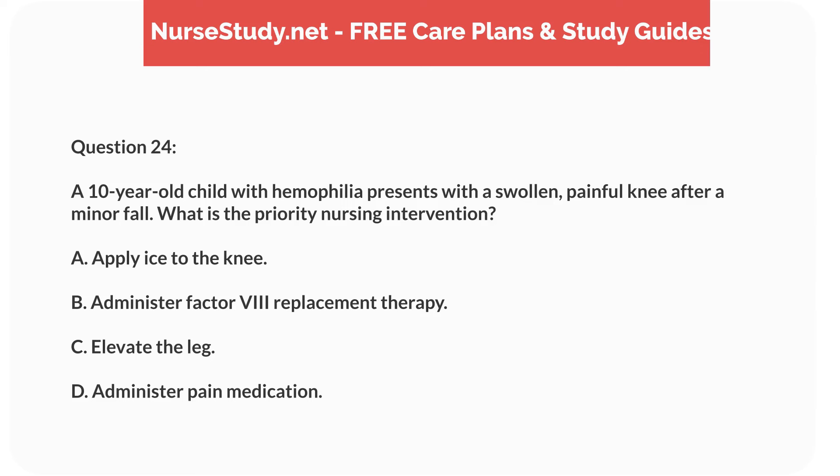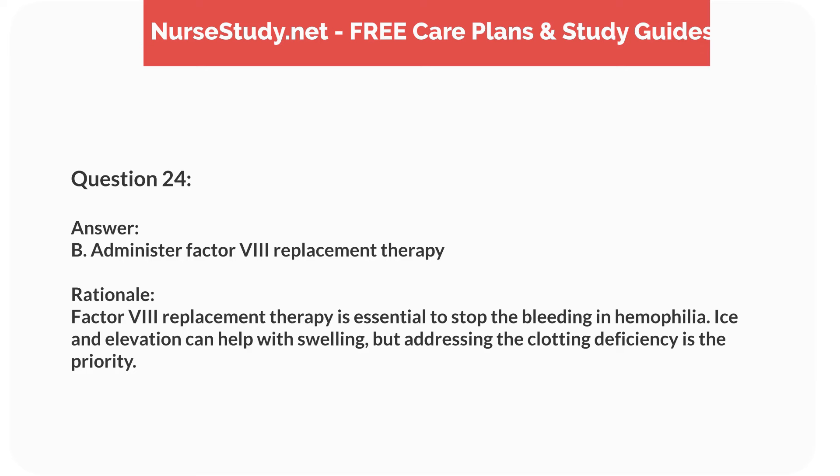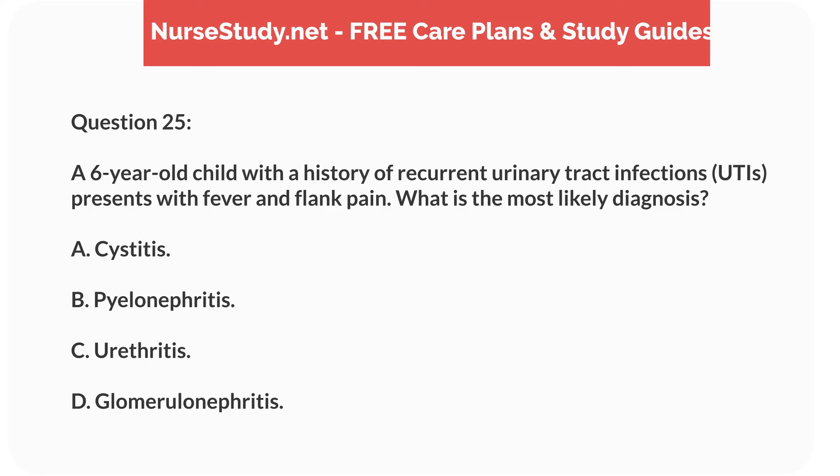Question seven. A seven-year-old child with type 1 diabetes is admitted with polyuria, polydipsia, and a fruity odor to the breath. What condition is most likely? Answer: B. Diabetic ketoacidosis. Rationale: Polyuria, polydipsia, and fruity breath odor are classic signs of diabetic ketoacidosis, a serious complication of type 1 diabetes. Hypoglycemia and hyperglycemia do not typically present with fruity breath odor.